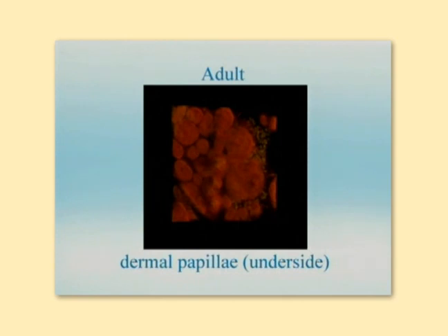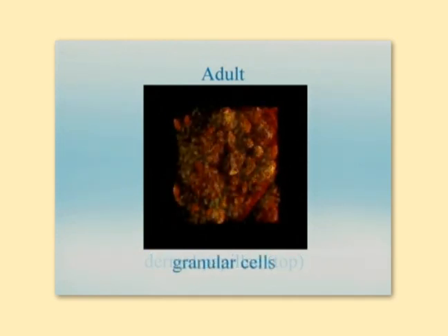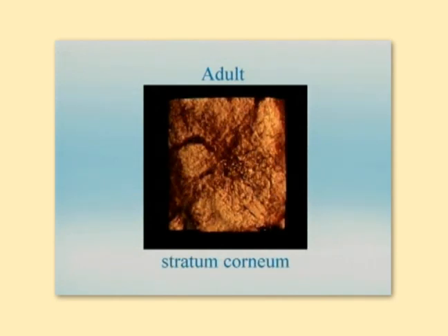For adults, the dermal papilla are irregular in size and distribution. This may reflect changes resulting from chronological and photo-aging of the skin. And unlike for baby, the stratum corneum glyphic pattern is independent of the dermal papilla arrangement.